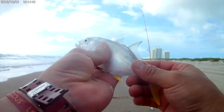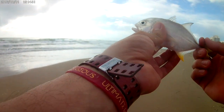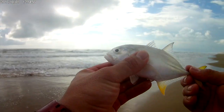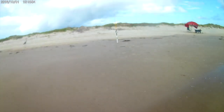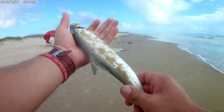We got a ladyfish here guys, and this freaking bird is trying to eat it. Alright, so guys, this is my first ever Jack Crevalle caught here in Texas. And this completes the trash can slam — a Jack, a ladyfish, and a catfish. So let's release this. This bird is pissing me off. And this right here guys is bait — this is going to go on as bait.